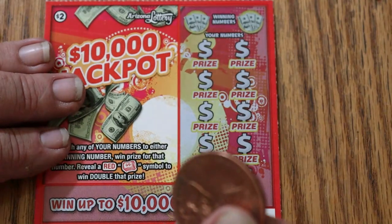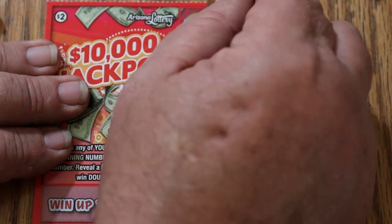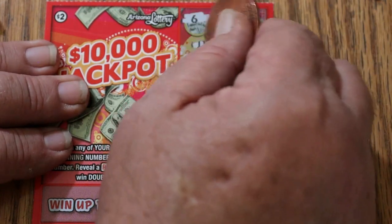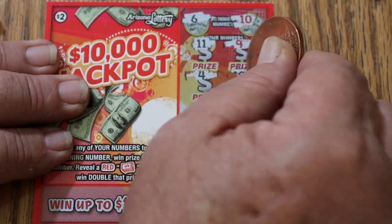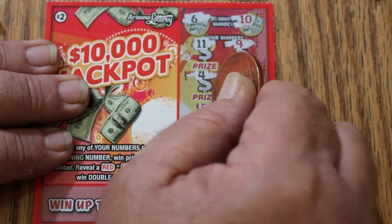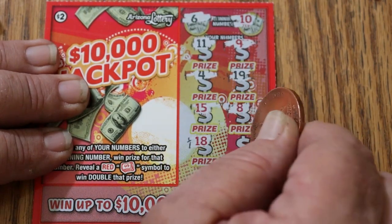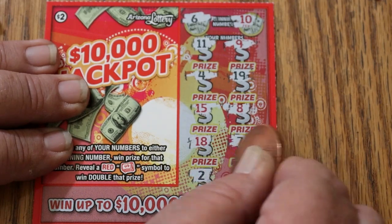Can we dare go back to back to back to back? Winning numbers are 6 and 10. Numbers: 11, 9, 4, 19, 15, 8, 18, 7, 2, and 1. And the answer is no, we cannot.